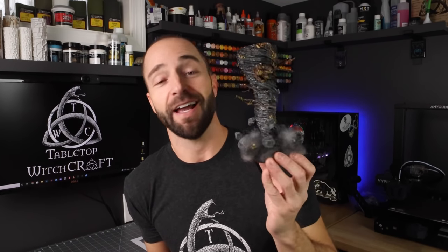There'll be a link in the description below. TWC-10 will be 10% off your entire order, so make sure to go check them out. I also want to mention that Anycubic has helped sponsor this video by giving me the brand new Anycubic Photon Mono X6K, which is what I used to print off this model right here, as well as a smaller version you'll see a little bit later on in the video. Alright, if you're ready, let's go grab some supplies and let's get crafting.